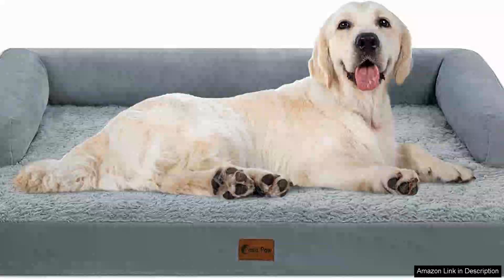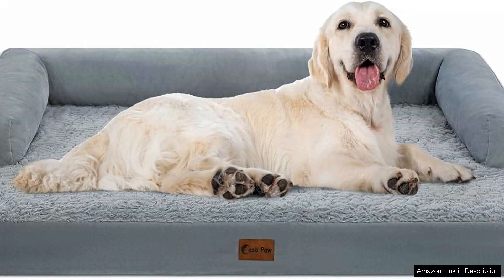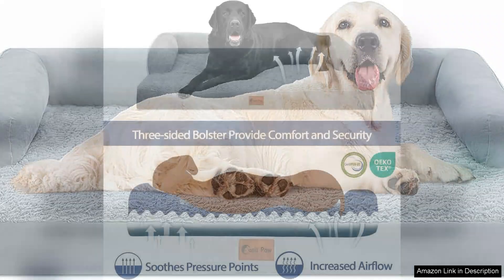If you have an extra large dog, finding the right bed can be a daunting task. The orthopedic dog bed for extra large dogs delivers an exceptional combination of comfort, support and durability that is hard to beat.